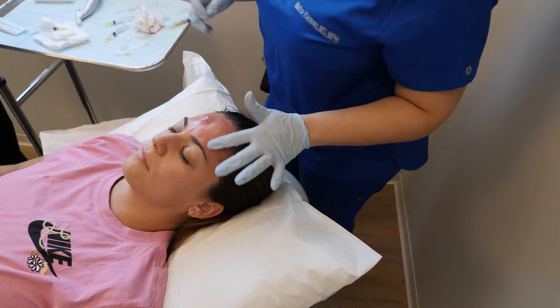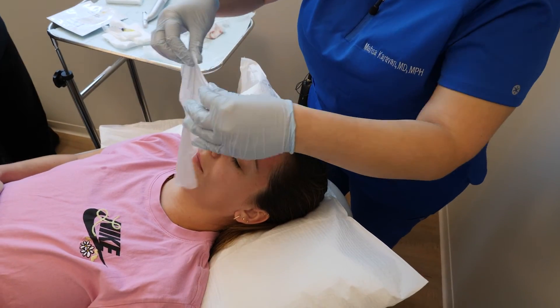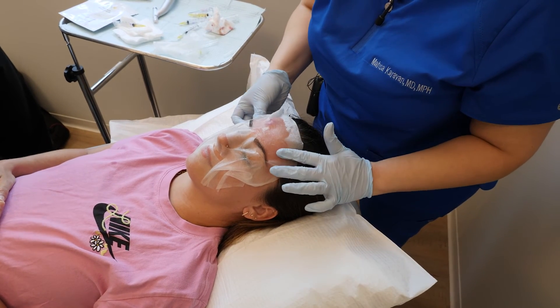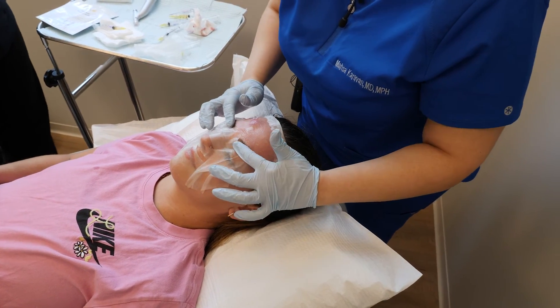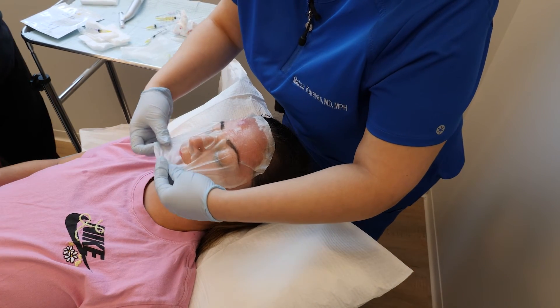She won't wash her face until tomorrow with a gentle cleanser, and she'll go home with a kit that has hyaluronic acid serum as well as a moisturizer that she will put on multiple times a day until her forehead is healed completely, and she'll protect it really well with sunscreen throughout.